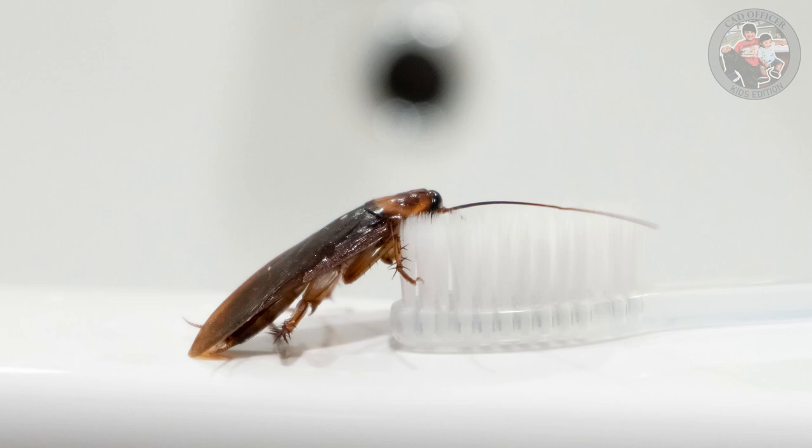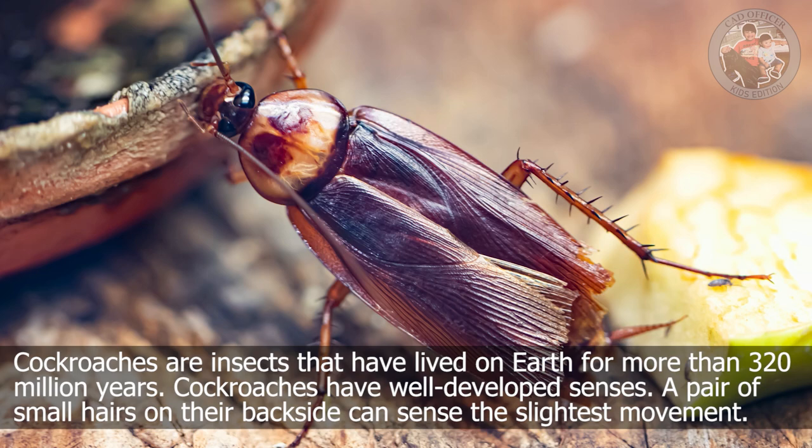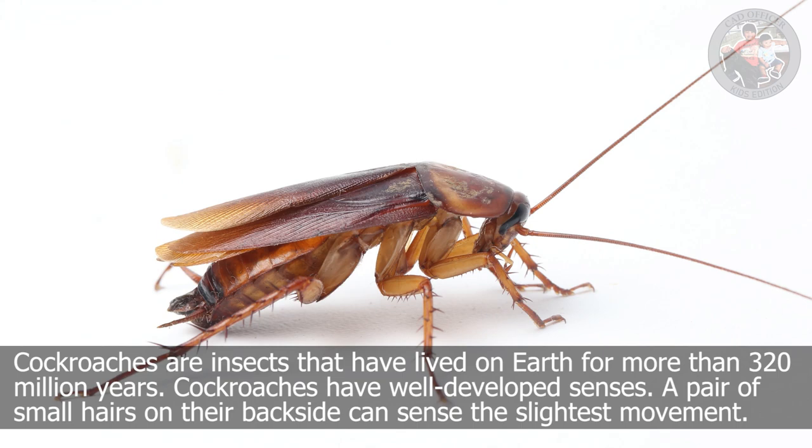Cockroach. Cockroaches are insects that have lived on Earth for more than 320 million years. Cockroaches have well-developed senses. A pair of small hairs on their backside can sense the slightest movement.